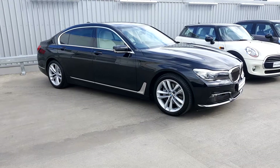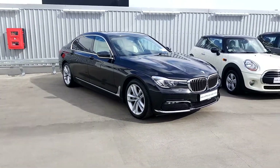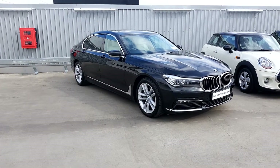This BMW is part of the BMW approved used car range and comes with a 2 year warranty. If you would like any further information please contact the sales team on 018647777. Otherwise visit our website at www.jolduffy.ie. Thanks for watching.